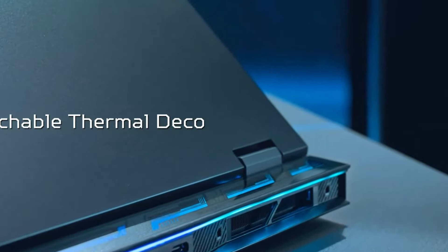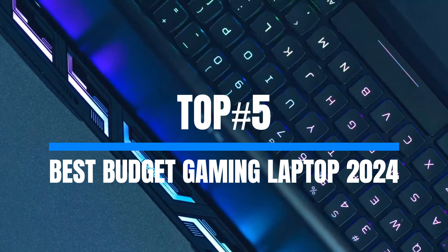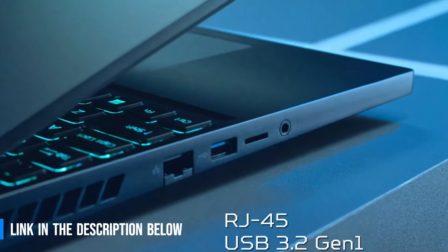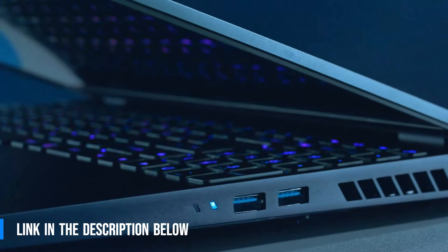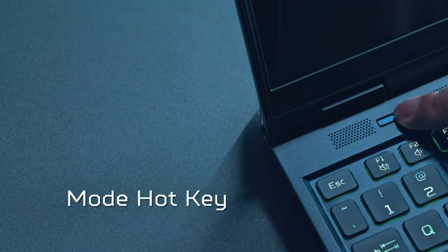So in today's video, I am going to show you the Top 5 Best Budget Gaming Laptops in 2024. Links to all the products mentioned in the video are in the description below, where you can check and get more info about the products and up-to-date prices.